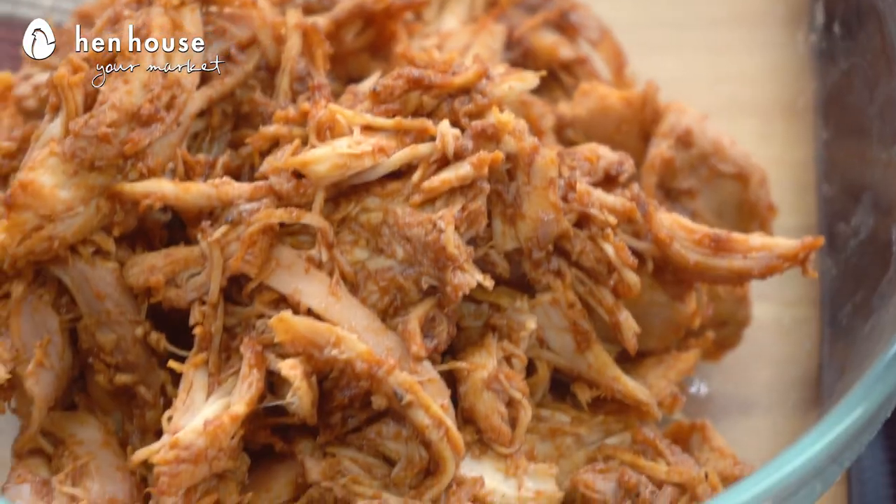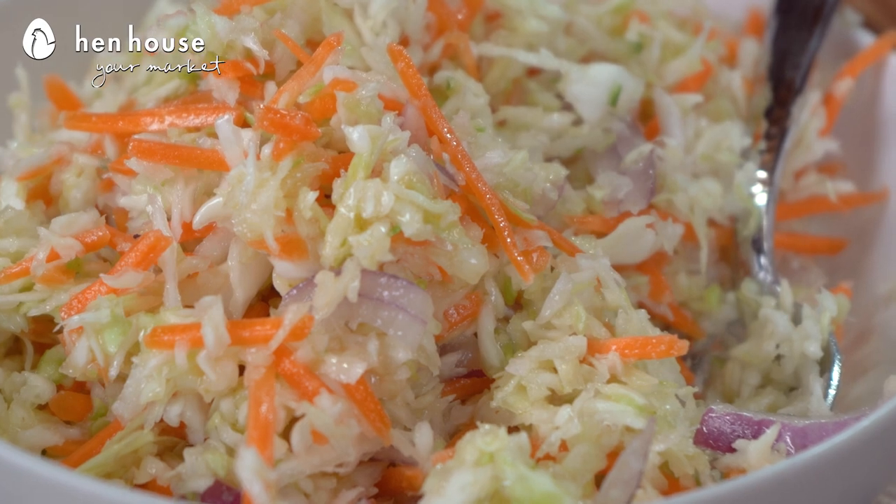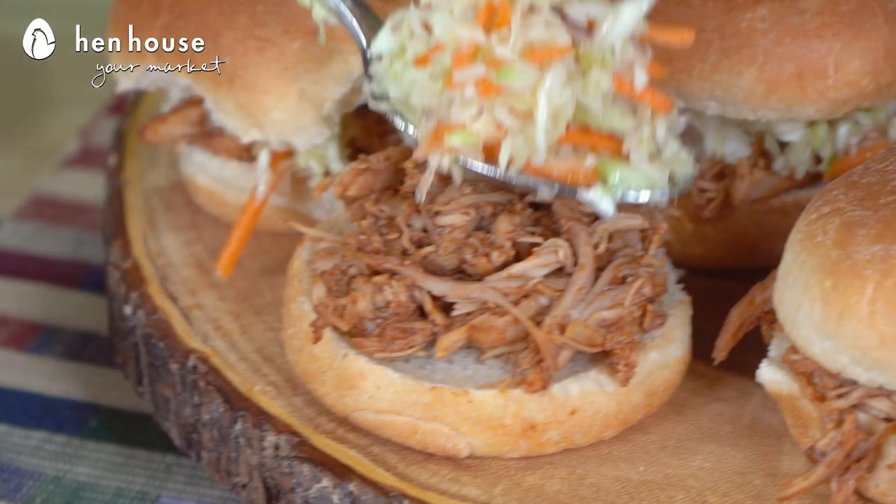Chicken delivers vital yet under-consumed nutrients that all age groups can benefit from, including potassium, vitamin D, iron, and calcium. And by using our easy-peasy coleslaw recipe, you're sure to intercept any long time in the kitchen.